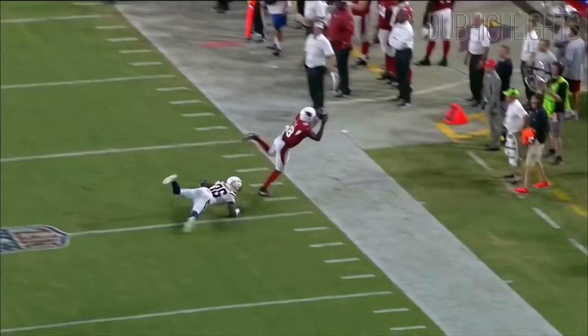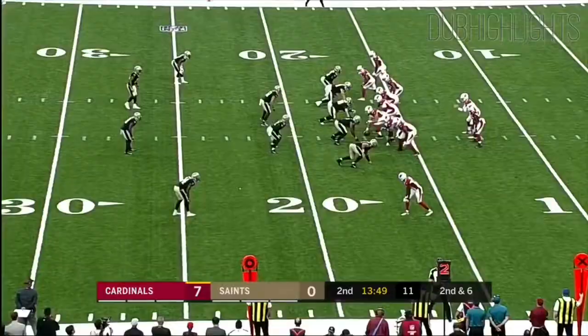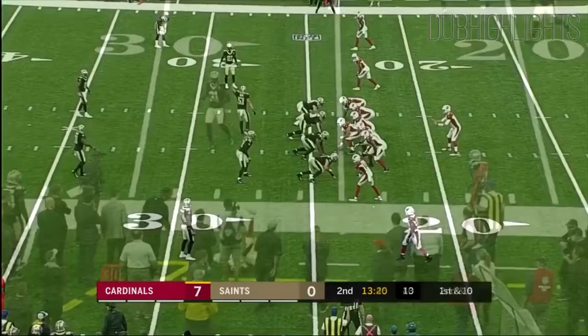3rd and 7 for Rosen at the 44-yard line. Another terrible snap. Rosen scoops and throws a dart — knocked away from J.J. Nelson. The offensive line can protect, and he's not a shy guy. On the out route, it's complete.